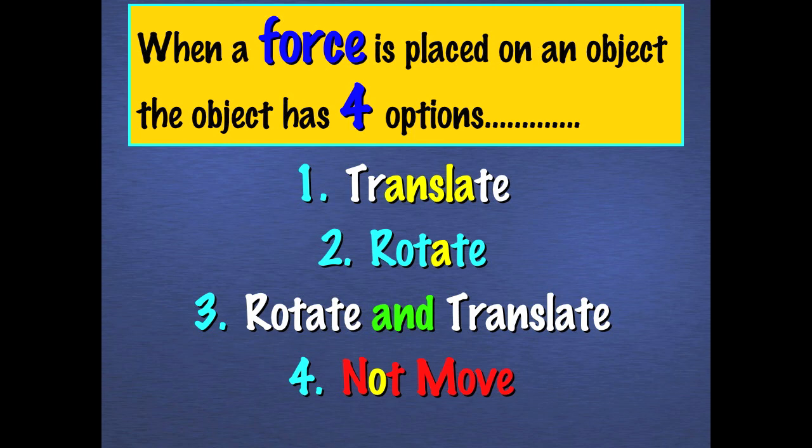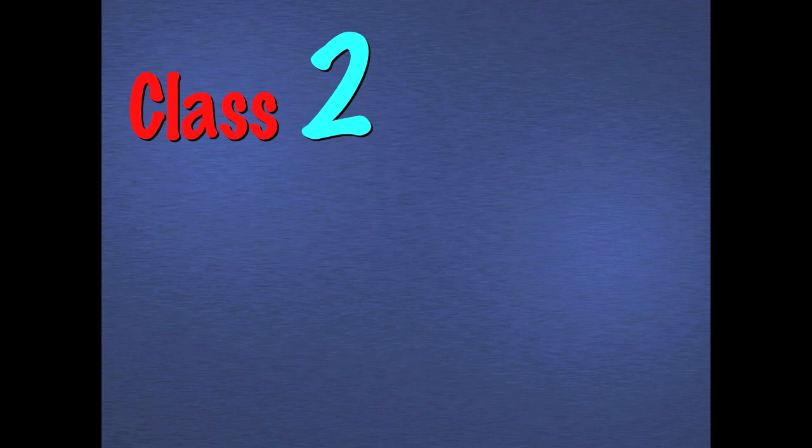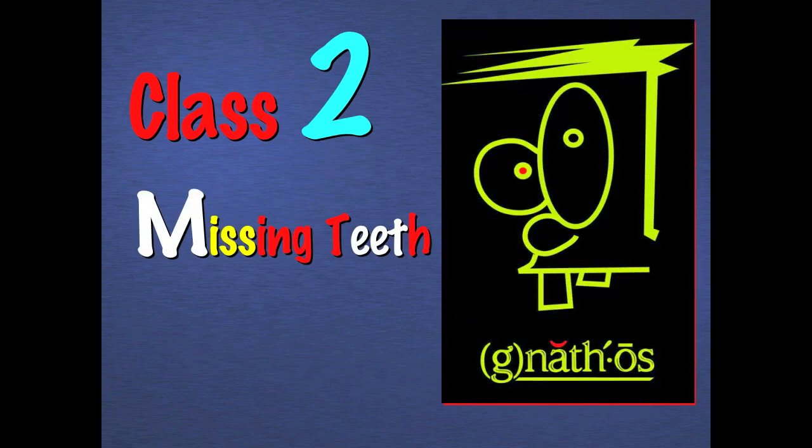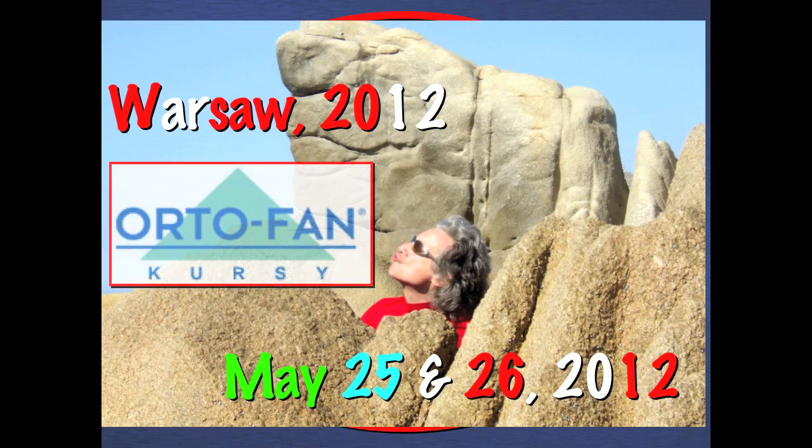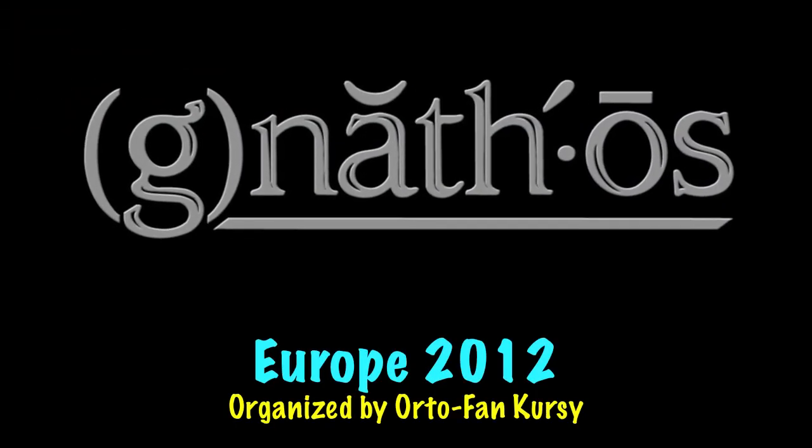I'm certainly looking forward to seeing you at our May meeting for Class II treatment and missing teeth — a two-day meeting, May 25 and 26. We'll be looking at these and other Class II cases. Again, the mechanics will be shown in tremendous detail, because I would like to avoid confusing you in any way and make everything as clinically applicable as possible. Simplified mechanics, Class IIs, Class II asymmetries, extraction versus non-extraction of upper bicuspids, missing teeth — all of these things will be covered, and I'm looking forward to seeing you again.